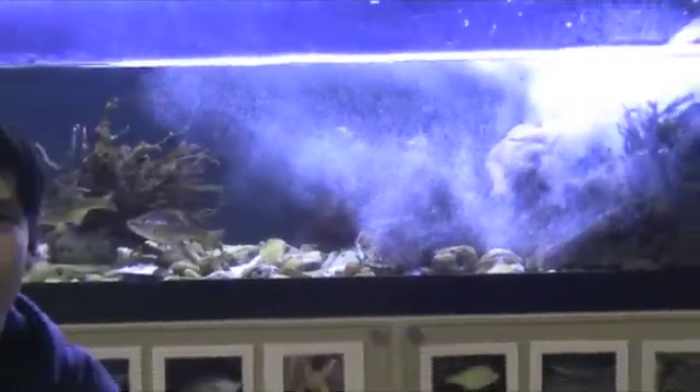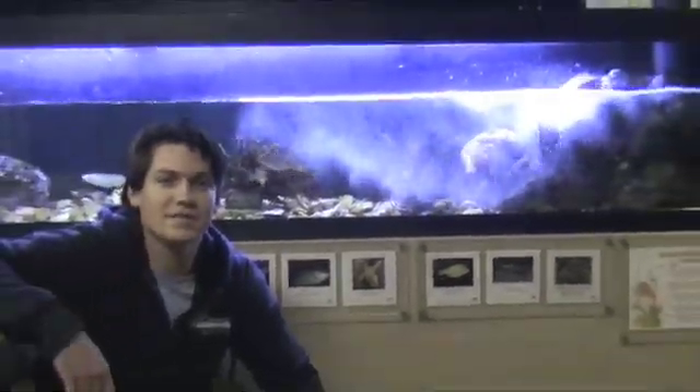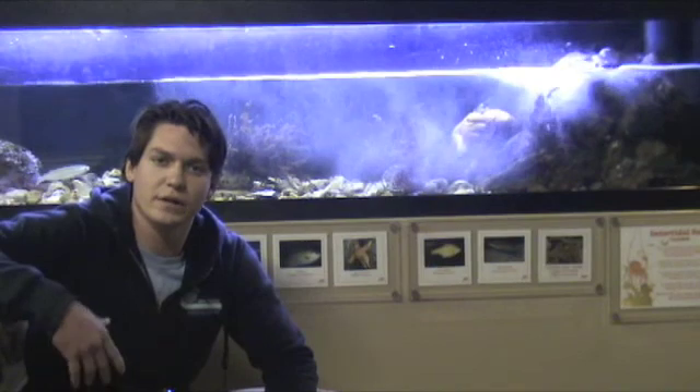Hello, welcome to the Santa Monica Pier Aquarium. My name is Seth Lawrence, I'm the aquarist here. The Santa Monica Pier Aquarium takes great pride in making homes for the fish, recreating their true ecosystem.